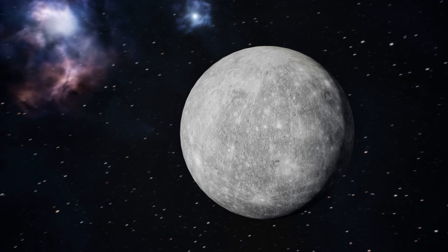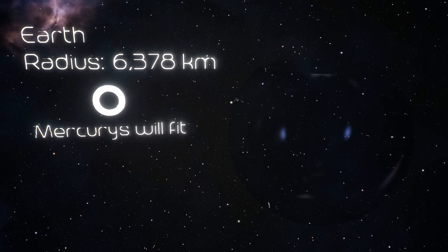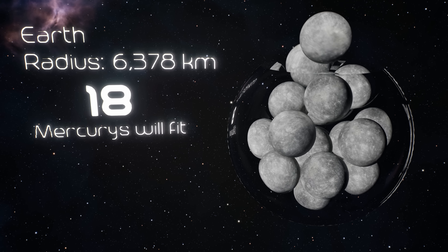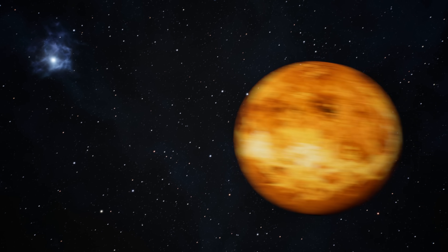Mercury is basically a giant ball of metal getting roasted by the sun. Daytime: 800 degrees Fahrenheit. Nighttime: negative 300. Talk about extreme weather. Earth is about 18 times larger than Mercury by volume.